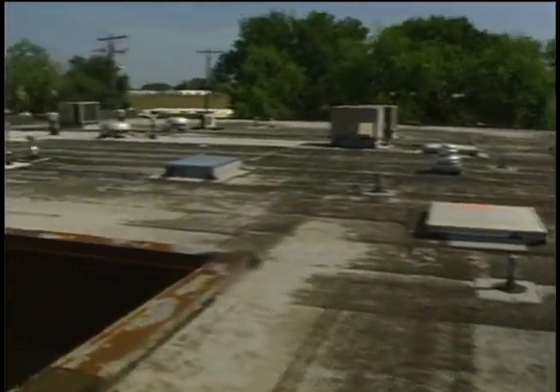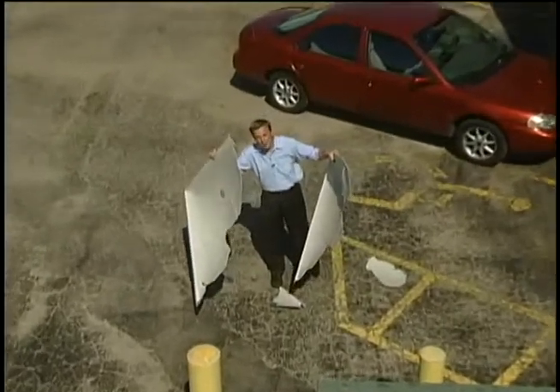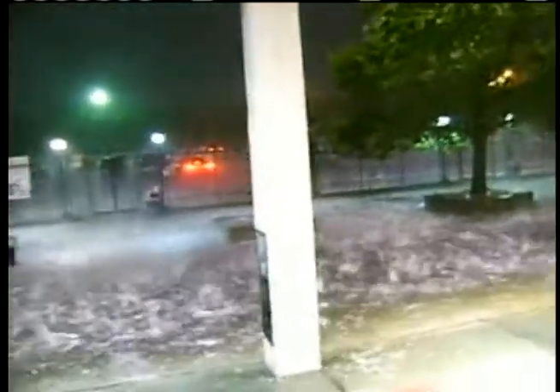Roofers all across Wichita are busy after last night's freak storm. Just look at what hail the size of baseballs did to this skylight. If pictures are worth a thousand words, this video tells the story. Cake News viewer Brent Overstreet shot these images Wednesday night at Lawrence Dumont Stadium, where baseball-sized hail stopped the baseball game.